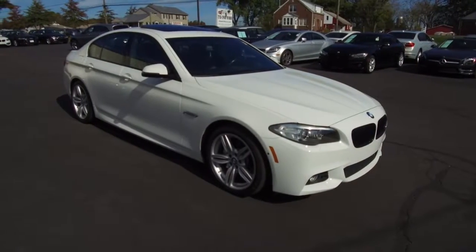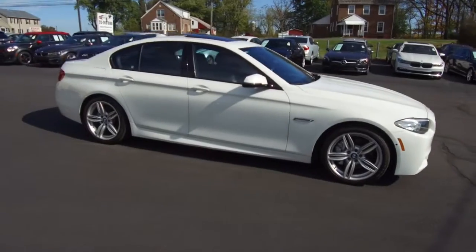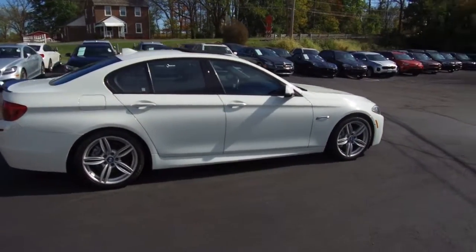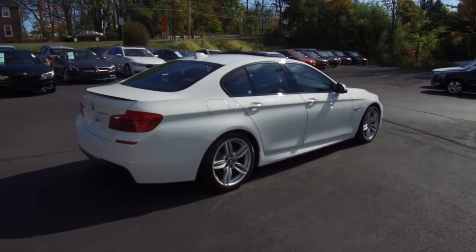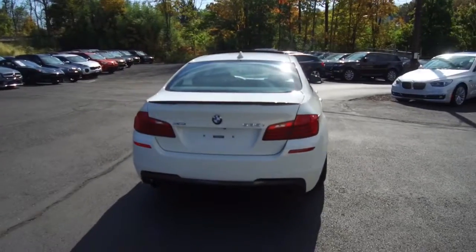We're here today at Imports for Less, talking about a recent addition to our inventory. This here is a 2016 BMW 535i. It's an X-Drive all-wheel drive sedan with an M Sport package — white on the exterior with the black interior, and the vehicle currently has 46,000 miles on it.